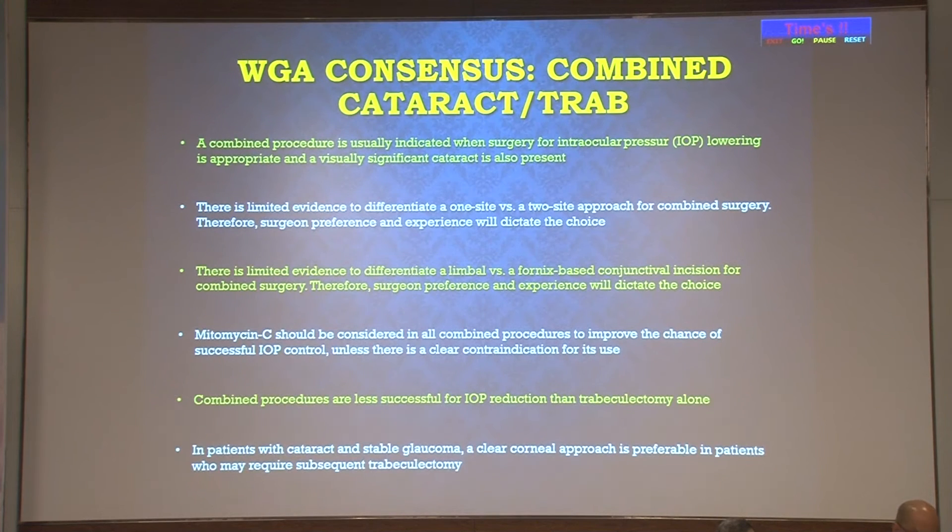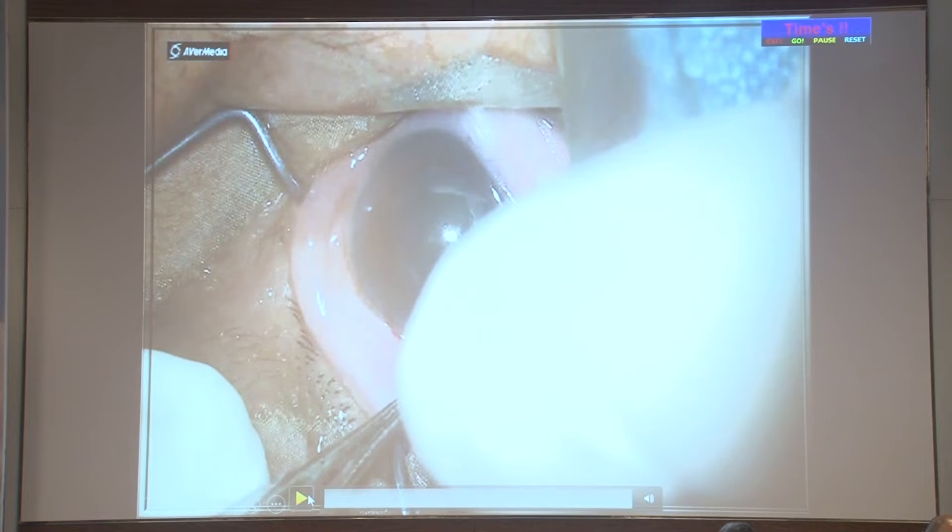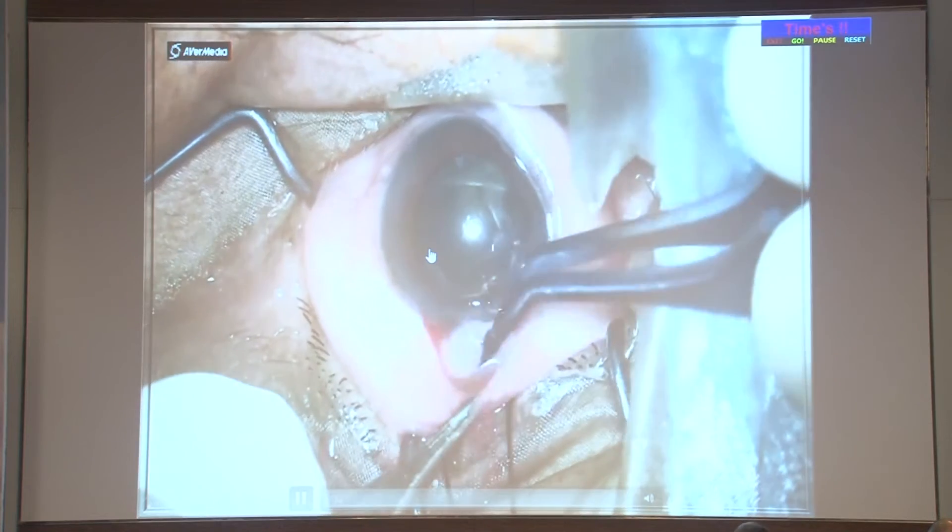The World Glaucoma Association consensus on combined cataract and glaucoma surgery highlights these key points: a combined procedure is usually indicated when surgery for IOP lowering is appropriate and a visually significant cataract is present. There is limited evidence to differentiate limbal versus fornix-based conjunctival incision for combined surgery, so surgeon preference and experience will dictate the choice. Combined procedures are less successful for IOP reduction than trabeculectomy alone.